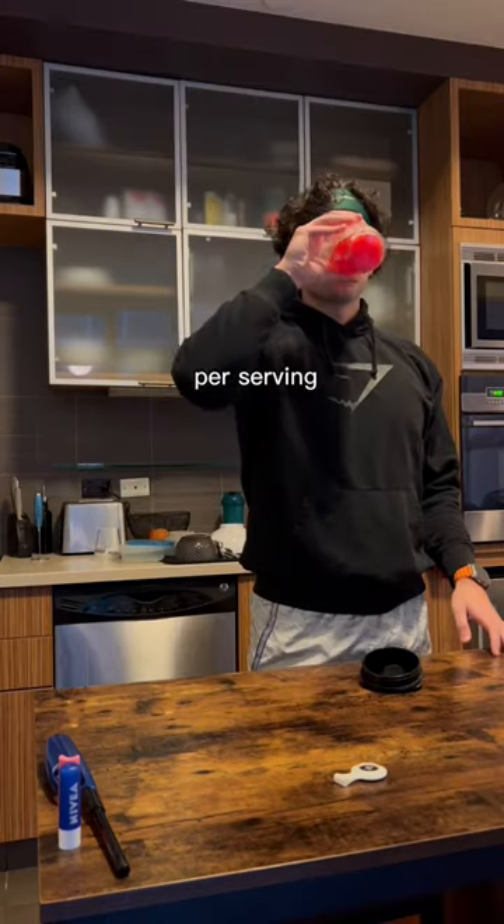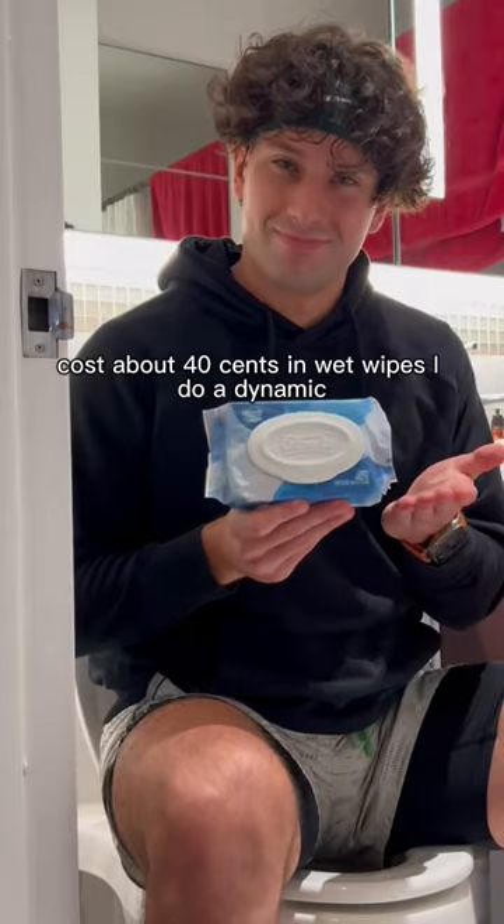My pre-workout is $1.50 per serving. I Vaseline the body. Pre-run poop costs about 40 cents in wet wipes.